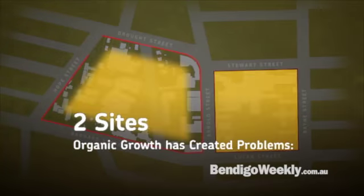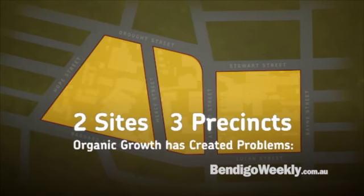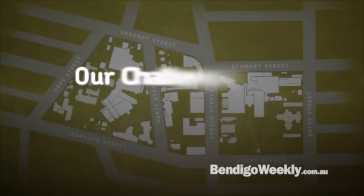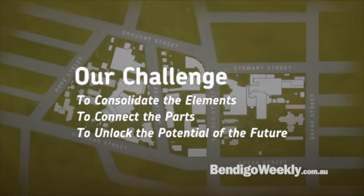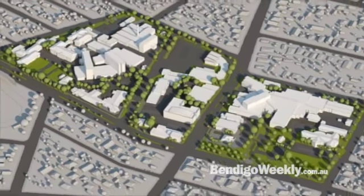Hello and welcome to the Bendigo Weekly's Bendigo Hospital update for the 11th and 12th of November. It's been just over a month now since we started doing these, and we've received some fantastic feedback from everyone involved. So we thought we might take you on a little review of what's been going on.